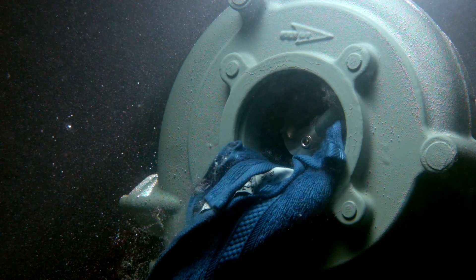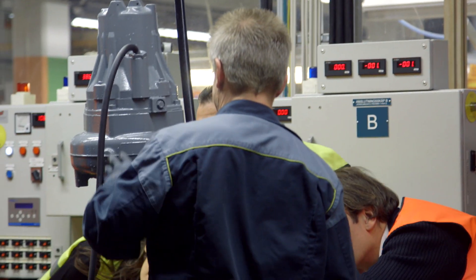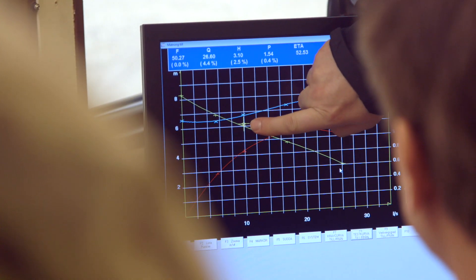Xylem is so sure of the quality of flight pumps that they even offer customers the opportunity to test the final product on site.